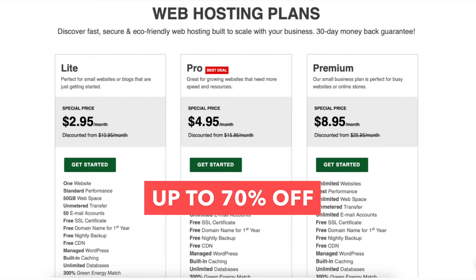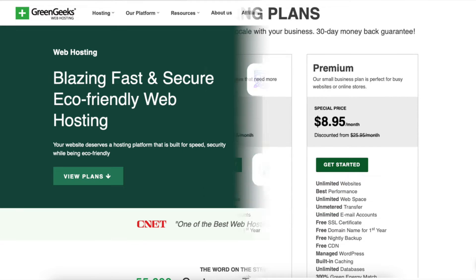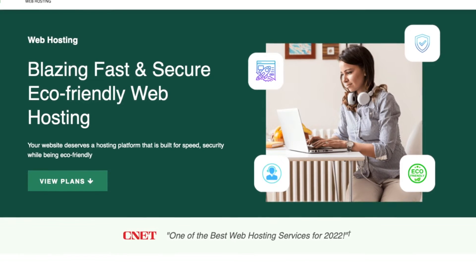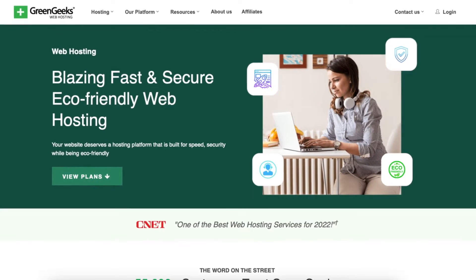You will get up to 70% off Green Geeks hosting plus a free domain name on annual plans. To take advantage of the Green Geeks discount, just click the link in the description below. A little disclosure: the link is an affiliate link meaning you'll receive a commission from Green Geeks at no extra cost to you. Plus you'll get an awesome Green Geeks discount.